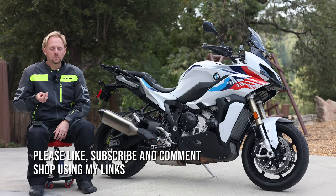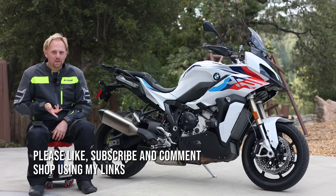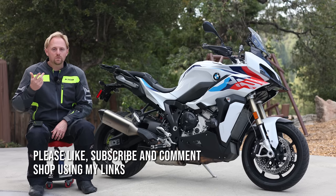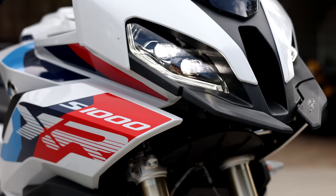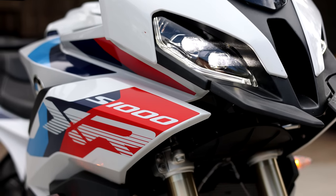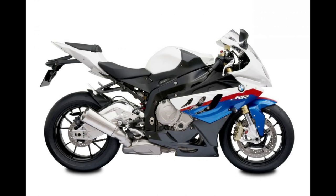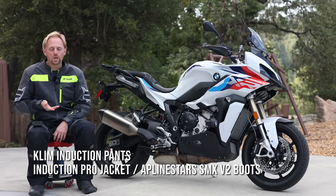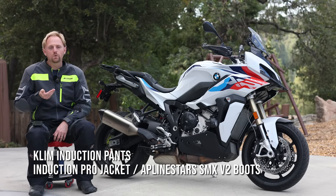Let's rewind back in time to 2009, 13 years ago. The world was dealing with the swine flu pandemic, we were mourning the loss of Michael Jackson, and Avatar was a huge hit at the box office. But more to our point for this video, BMW introduced the S1000RR, and that motorcycle really changed the superbike and sport bike scene, and really changed BMW's reputation in the motorcycle world, with almost unparalleled levels of performance.